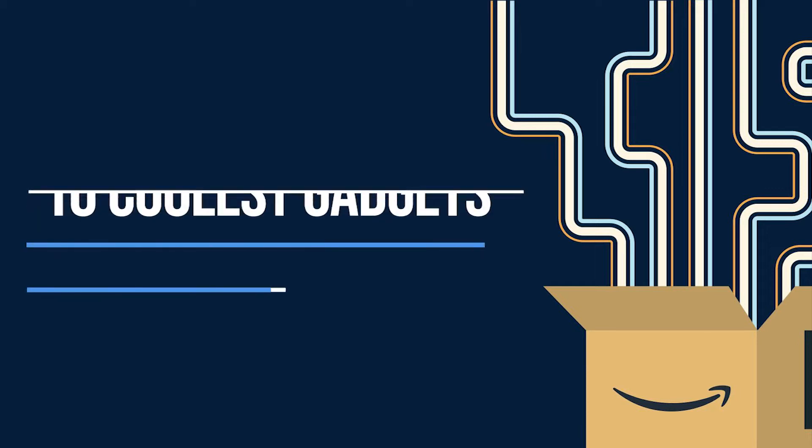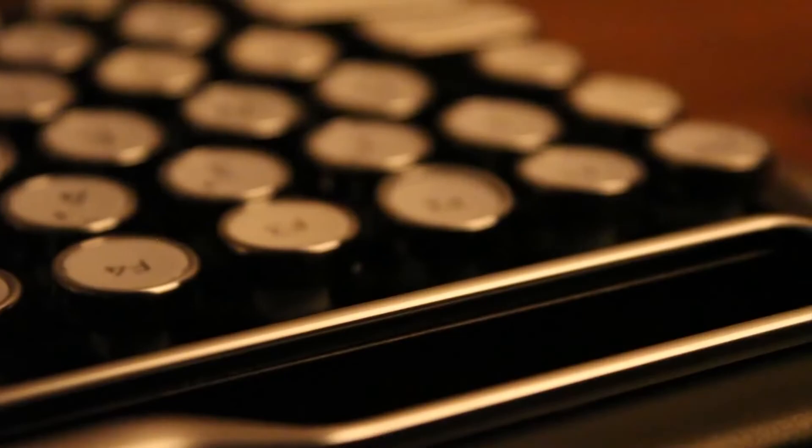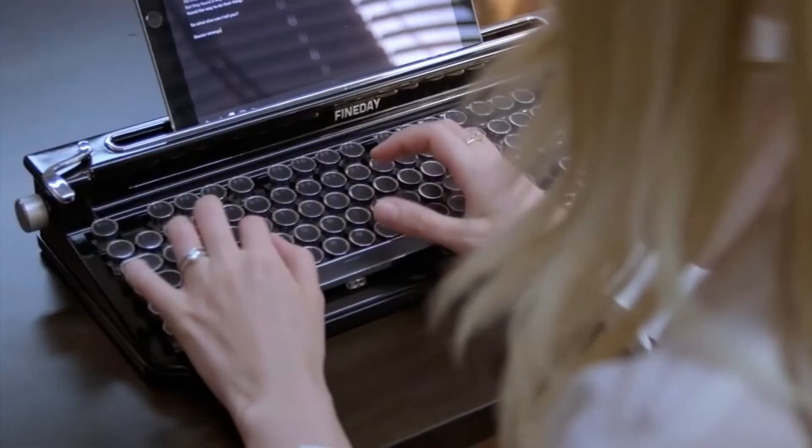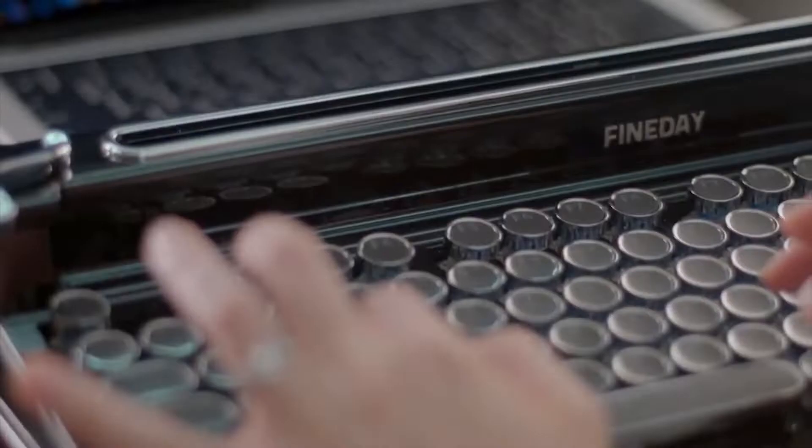10 Coolest Gadgets Available on Amazon. Number 10: Penna Keyboard. Have you ever seen a thin and dazzling mobile phone or tablet with a keyboard that fits perfectly on a desk? Most likely not! We've waited for a gorgeous keyboard, and now we have it! Penna is a vintage Bluetooth keyboard that resembles a typewriter.